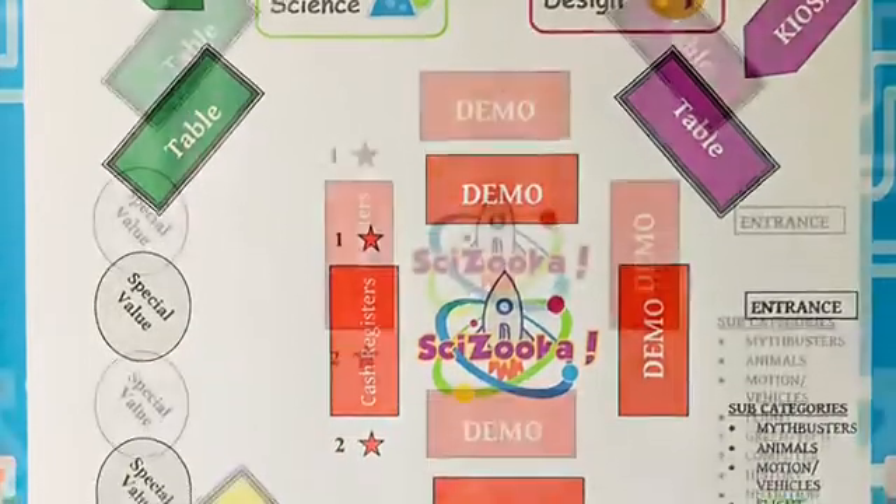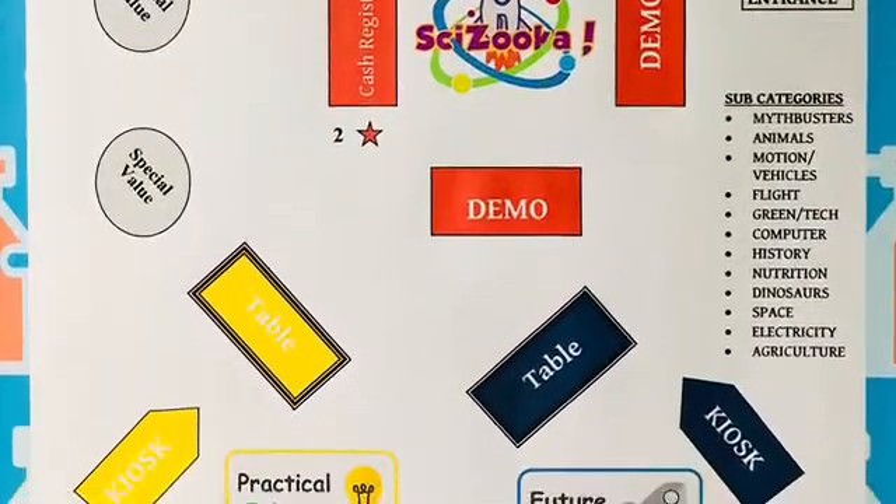Here is an example of a floor plan for a Scizuka shop. We will work together to make the best layout for your facility.